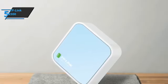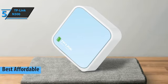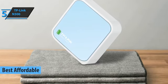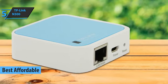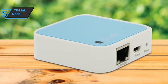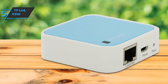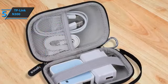We'll kick things off with the TP-Link N300, also known as the best affordable portable Wi-Fi hotspot available on the market in 2023. The TP-Link N300 router is a pleasure to travel with and is a great choice for people who want to have wireless internet when they're away from home. This is possibly the smallest wireless router in the world and is also incredibly easy to operate.